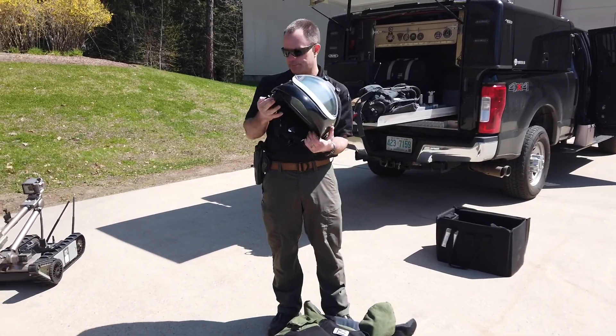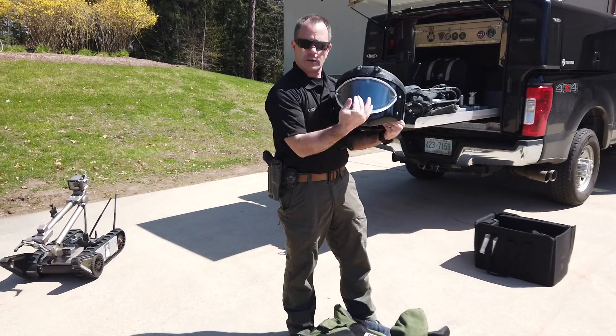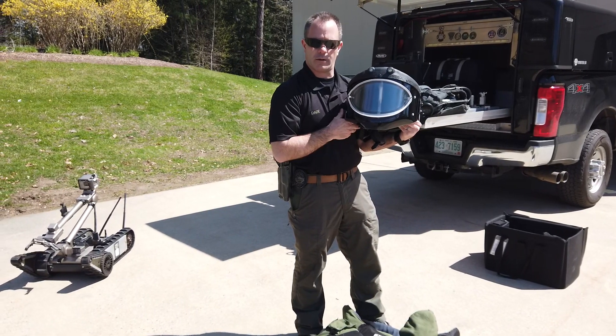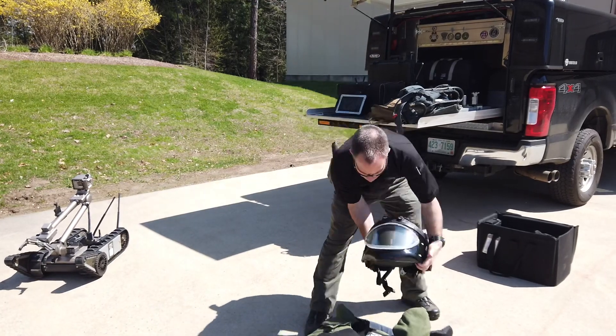It's a full face helmet. The shield comes down and that's all that the bomb technician can see while wearing it. All together it's about 80 pounds, so you can get rather warm.